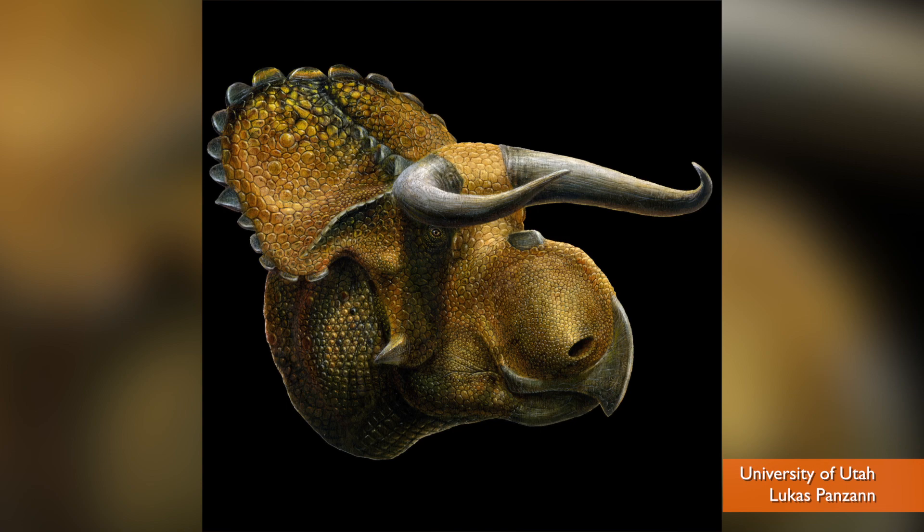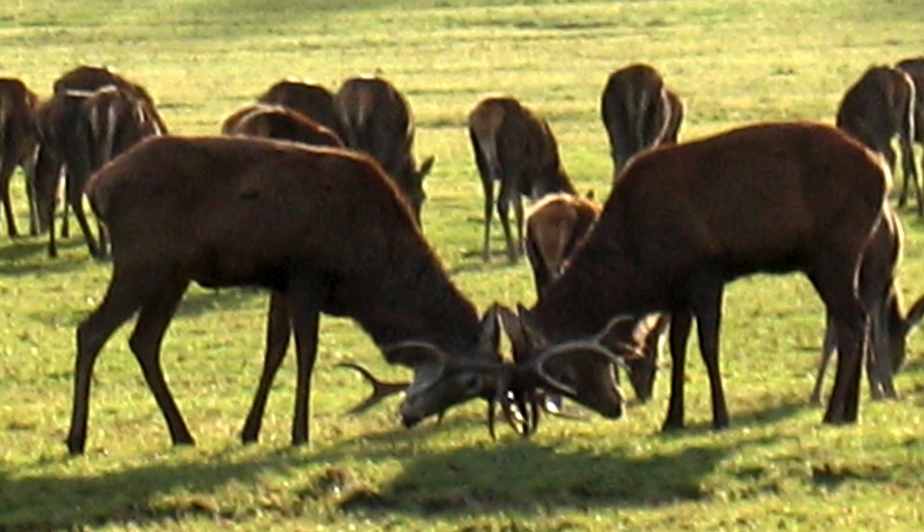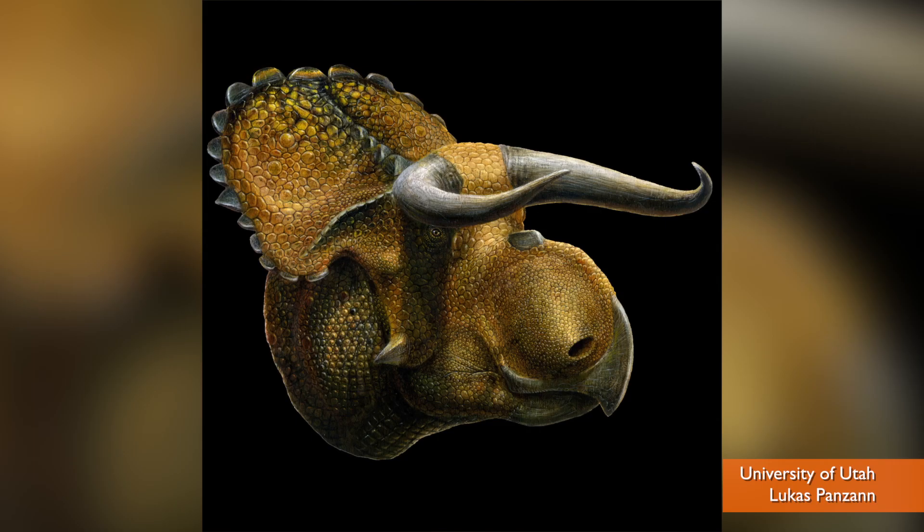Scientists don't know why Big Nose had such a big nose, but they're speculating that the horns were used like deer who butt antlers to impress the ladies. Now add several tons of weight behind that battle? Who wouldn't want to watch that?